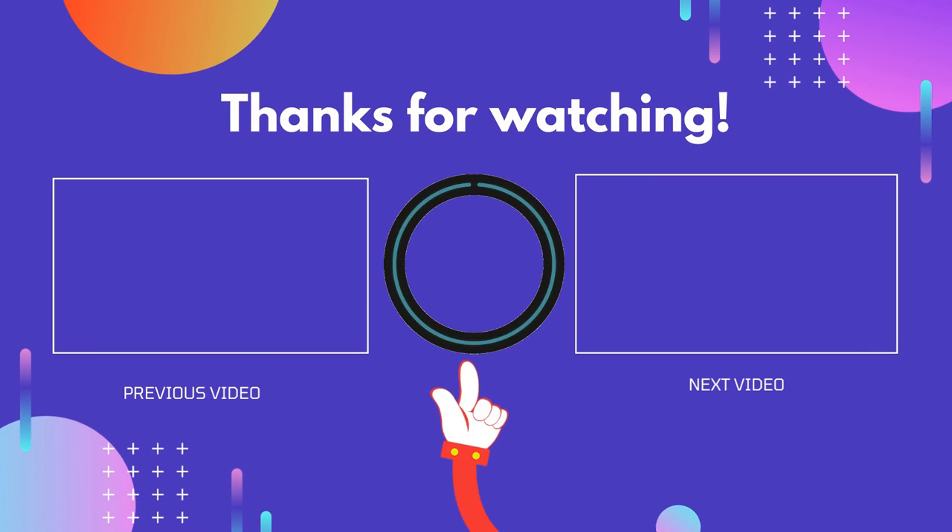If you've found this video useful, please don't forget to like, comment, and subscribe so you don't miss anything. We'll see you next time.